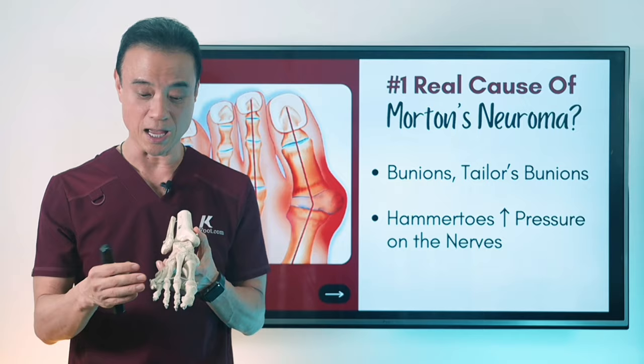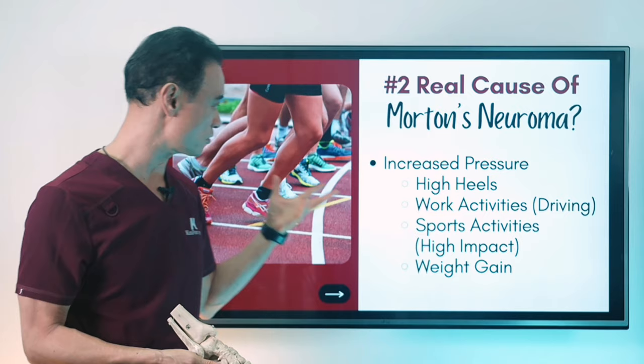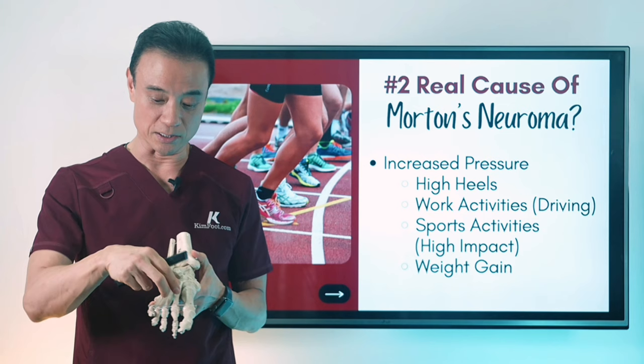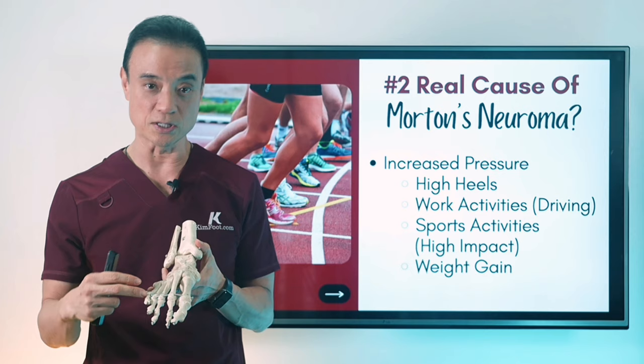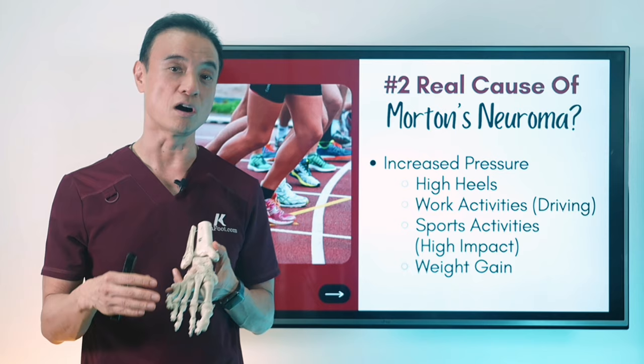So the other causes we talked about — obviously, when you have this underlying mechanical condition and you wear high heels, do high-impact running, jumping, and sports activities, or gain weight — it's going to put a lot more pressure on the ball of the foot. That aggravates the tightening of the ligament, the spreading of the metatarsal bones, and all those complex situations like bunions, tailor's bunions, and hammer toes, creating more pressure in this area. The tightening causes irritation of the nerve — that's the real cause of Morton's neuroma.